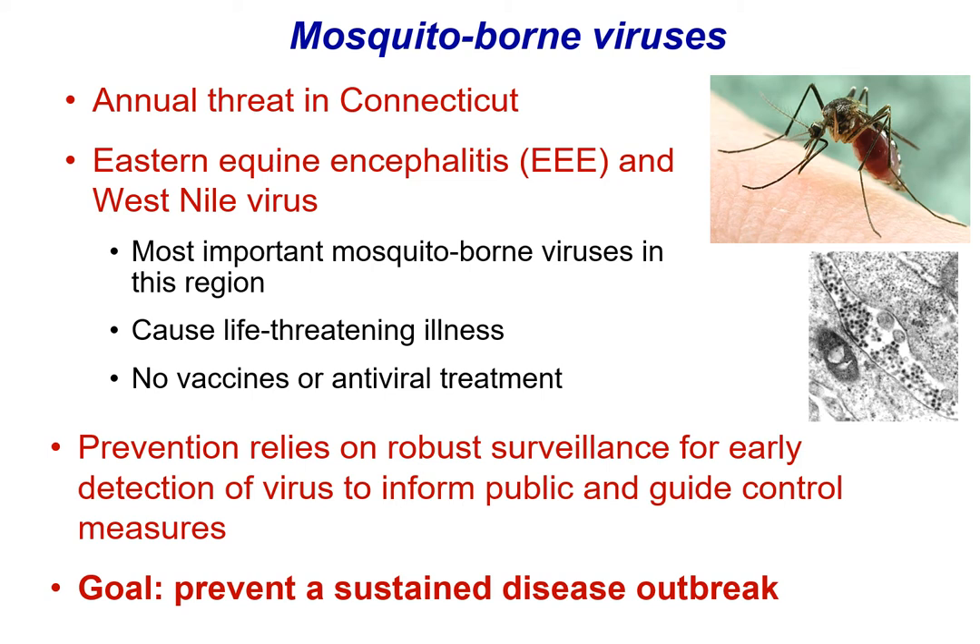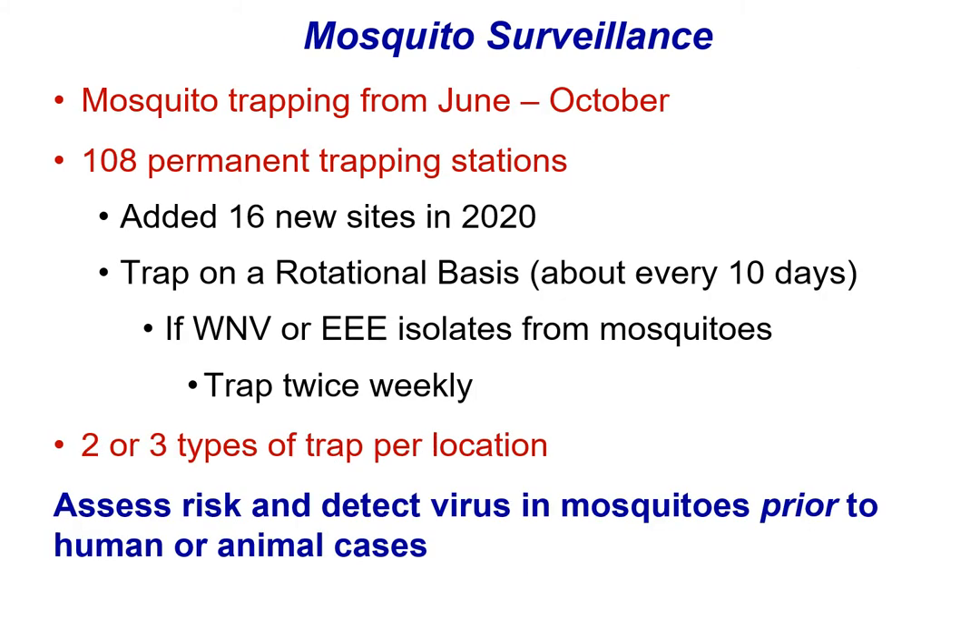We cannot prevent isolated human cases, but we are in a position to have an impact on disease outbreaks. Mosquitoes are trapped at locations throughout the state from June to October. We have 108 permanent trapping stations. 16 of these are new sites added in 2020 to increase trap coverage in areas in Eastern Connecticut that are high-risk areas for Triple-E virus. Each trap is set every 10 days, and if we detect West Nile Virus or Triple-E virus from mosquitoes, we then go to those sites and increase our trapping frequency twice weekly. Two to three different traps are used at each location, and this gives us detailed information about the risk and allows us to detect virus in advance of human and animal cases.